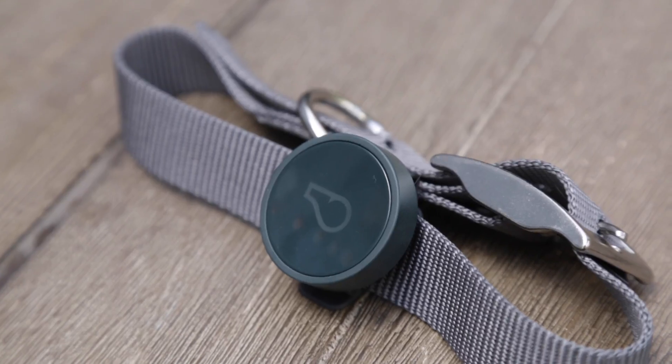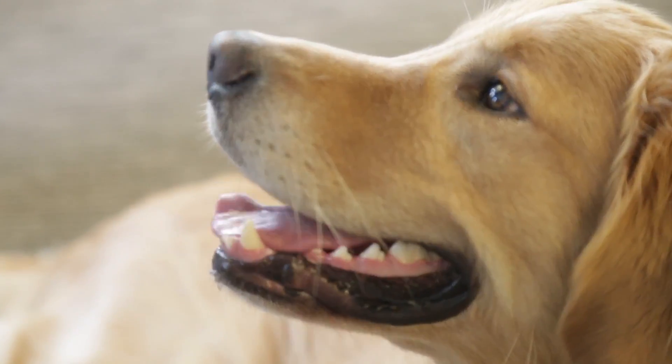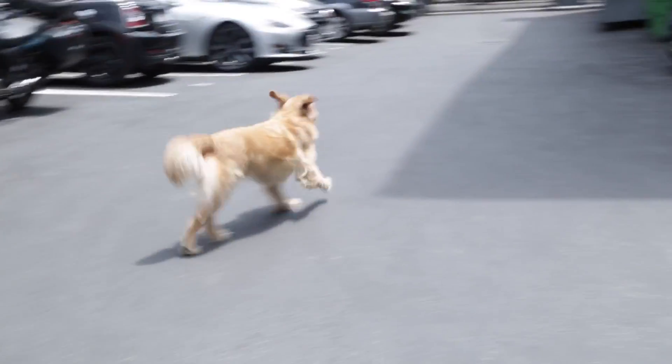Whistle GPS is a combination of an on-collar device and a companion application so you can ensure your dog is always healthy and safe — never lose your pet and make sure you know what's going on with them every single day. Besides GPS, are there any major differences from the original Whistle?